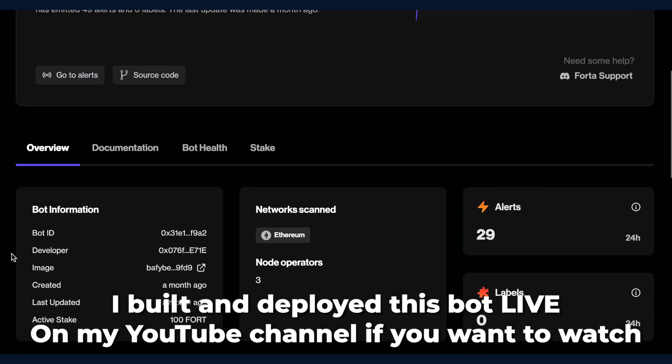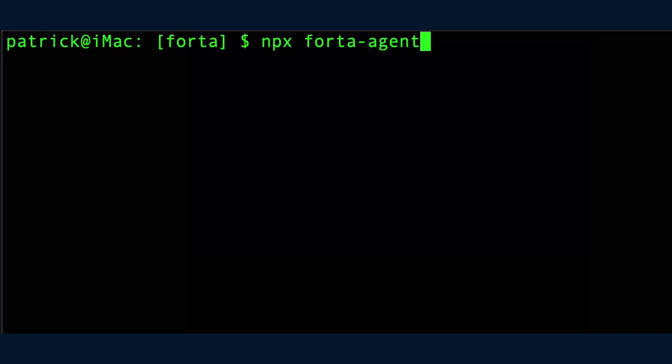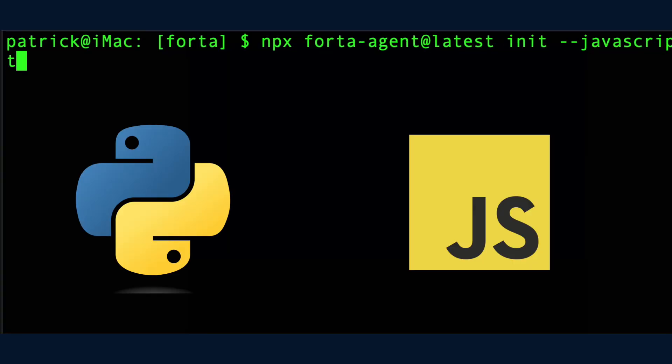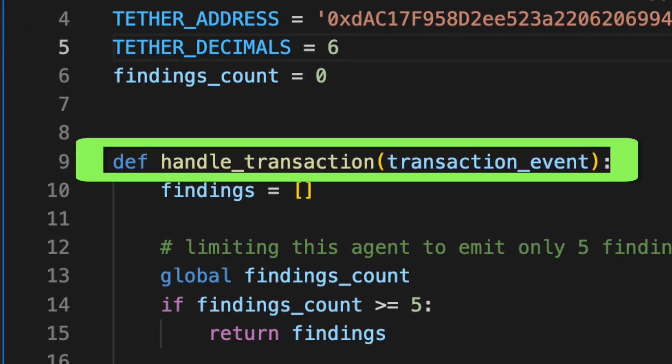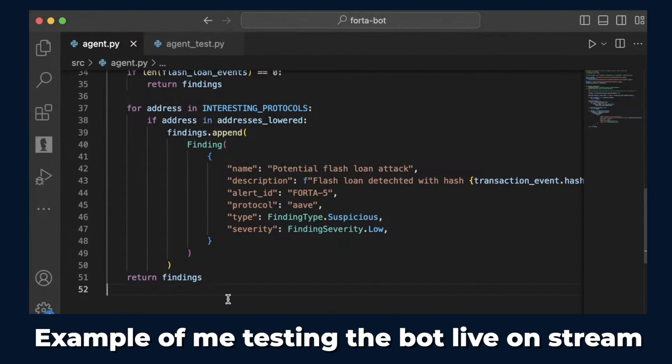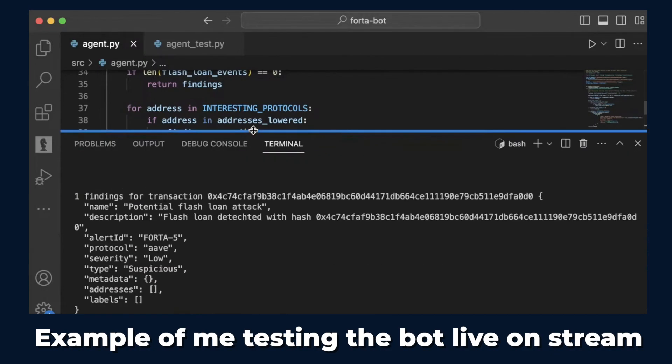Bot developers build scripts that send alerts. For example, I built this bot to see if a flash loan is being executed on a protocol that I'm interested in. To get started building a bot, the Forta network has an SDK for Python and JavaScript that you can run to get everything set up. It comes with a function called handle_transaction, where you can check the details of all transactions for nefarious activities. In this example, we check to see if the Aave flash loan function was called and that it emits logs containing our protocol's address.